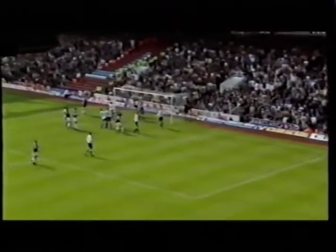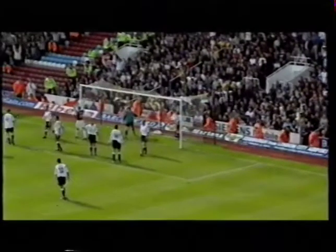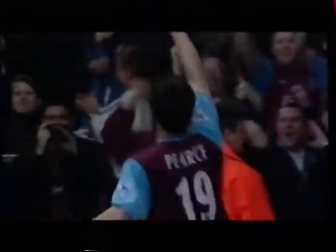Here's Carrick, two minutes to go with this corner. Pierce! It's in! It's in! And Hammers have a second! Right at the death!